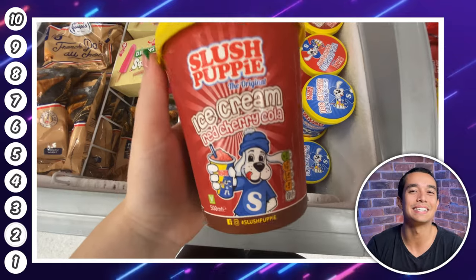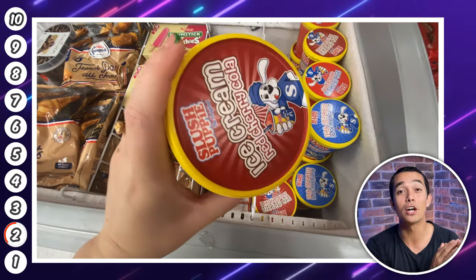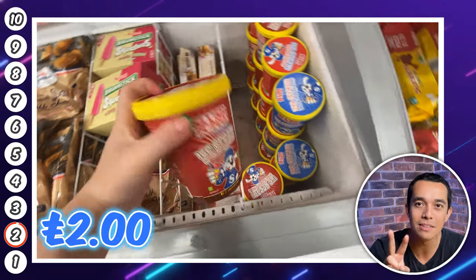At number two is this Slush Puppy original ice cream. They had the red cherry cola flavour or blue raspberry. It's £2 a tub. If this is a favourite in your house, definitely head to Heron.